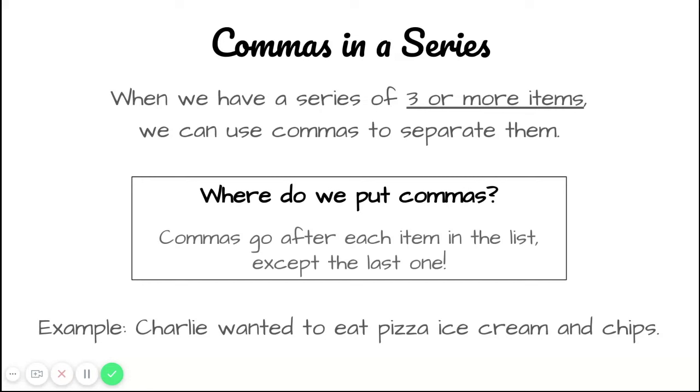We're going to give an example now that we know that rule. The example says: Charlie wanted to eat pizza, ice cream, and chips. I know that there's a series of items here — pizza, ice cream, and chips. All three words come one after another. It sounds like a list. When I have a list, I need to put a comma after each one, except the last one.